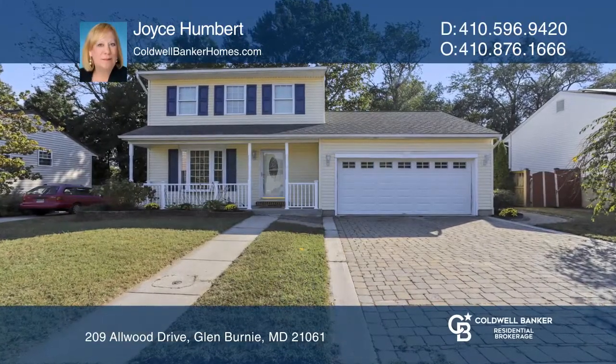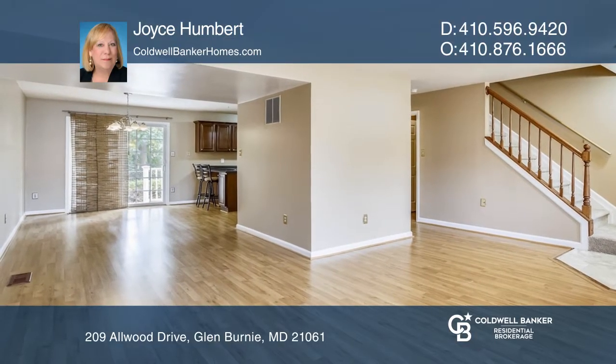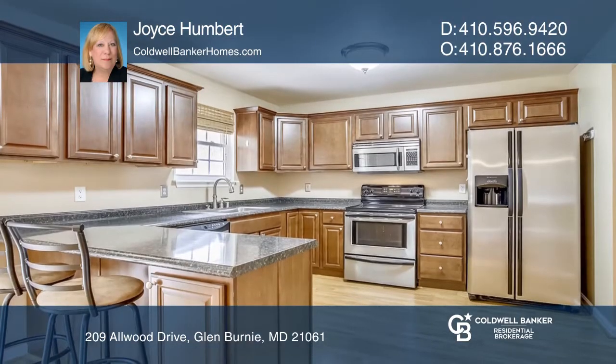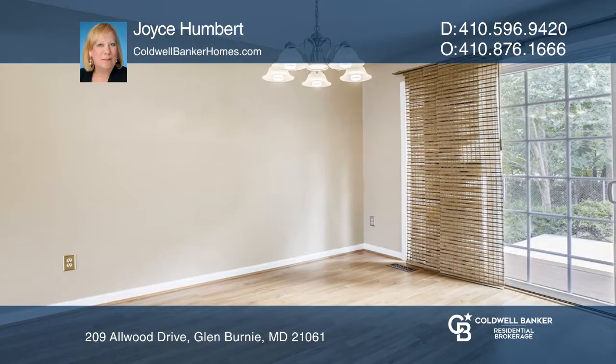Sold for $320,000 in three days! This clean and well-maintained colonial is move-in ready, freshly painted with new flooring on main and upper levels. The kitchen boasts beautiful cherry cabinets and stainless appliances, plus an oversized garage and finished basement.